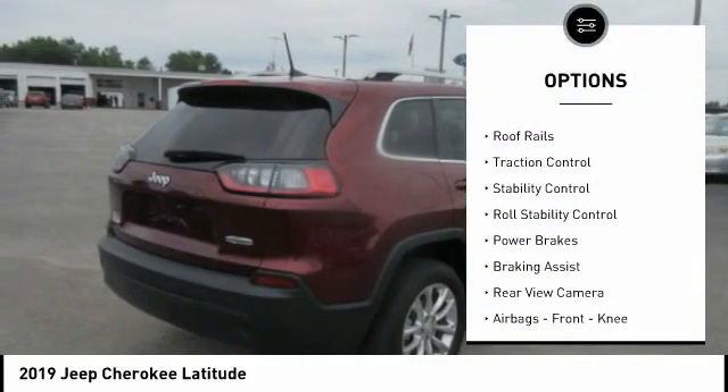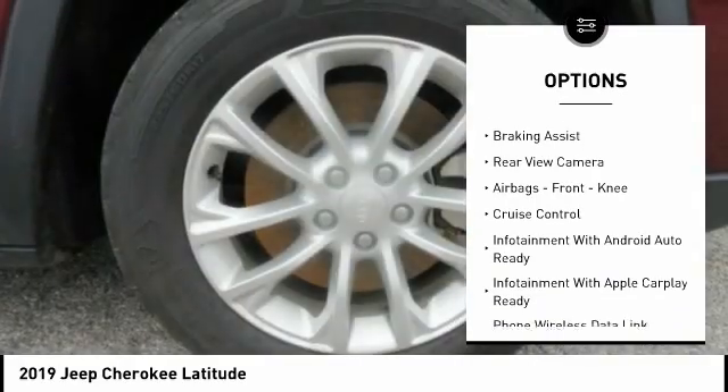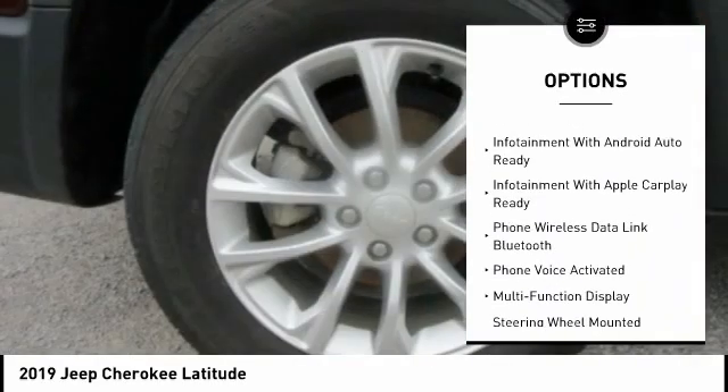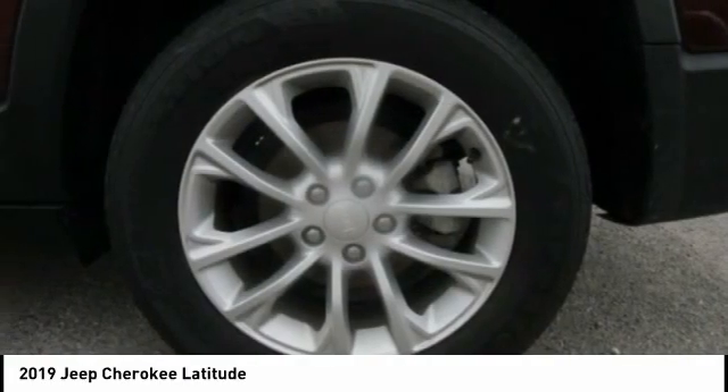Power windows with safety reverse. Roof rails. Traction control. Stability control. Roll stability control. Power brakes. Braking assist. Rear view camera. Airbags. Front knee. Cruise control.